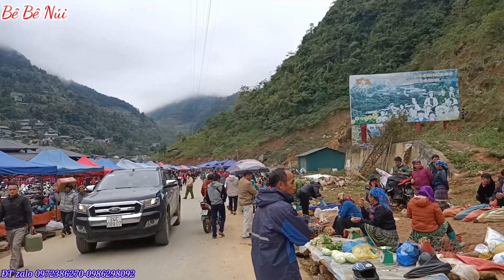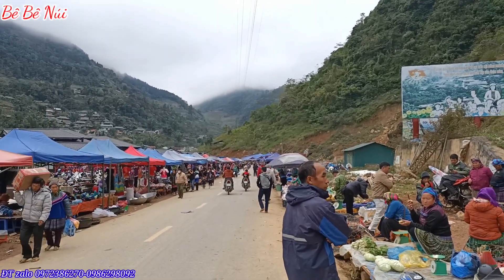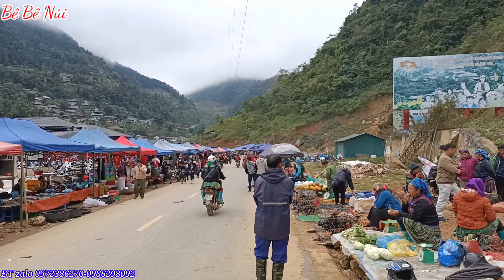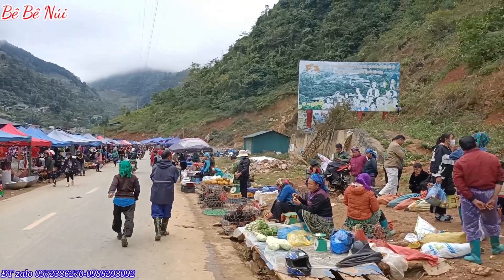Hello, xin chào các bác và các bạn quay trở lại đến với kênh BBNúi nhé. Và hôm nay em lại review lại trên chợ chó. Hôm nay ở chợ căn cấu cho các bác cùng xem. Mời các bạn theo dõi nhé, ok let's go.